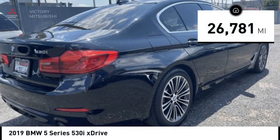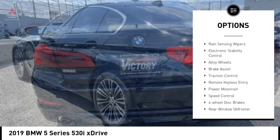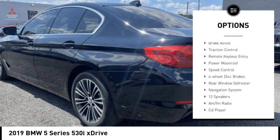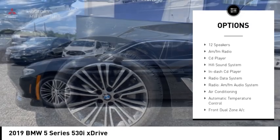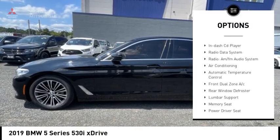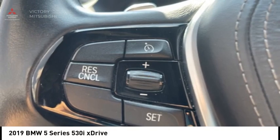This vehicle has less than 30,000 miles. Here are some of this vehicle's great options: rain-sensing wipers, electronic stability control, alloy wheels, brake assist, traction control, remote keyless entry, power moonroof, speed control, 4-wheel disc brakes, and rear window defroster.